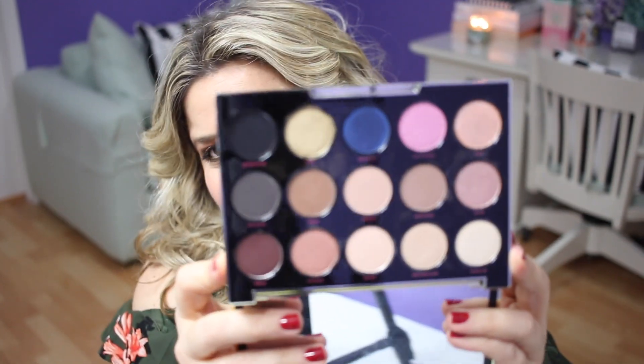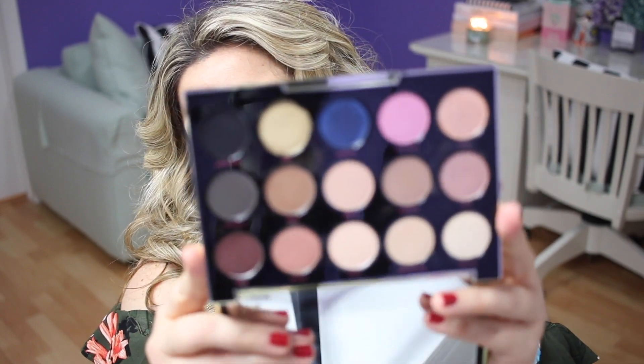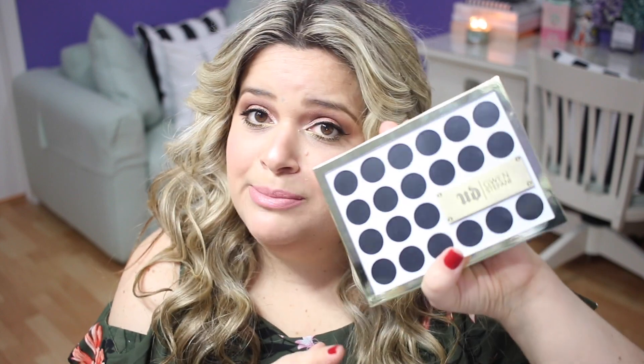From Urban Decay, I'm definitely getting rid of my Gwen Stefani palette. This one wasn't all that great — I did use it, I liked some of the mattes and some of the shimmeries for the lid, and it was okay — but I haven't reached for it at all. I'm going to give this to my sister. I did keep the blush palette — that one I liked.